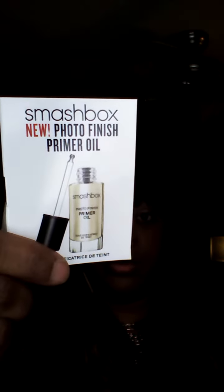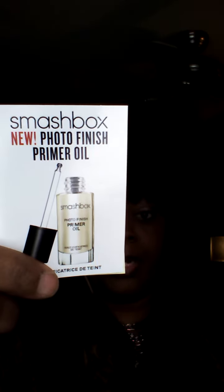I got some Smashbox primer — New Photo Finish primer oil. It says you put this on before you apply your makeup. It's a little sample of it.